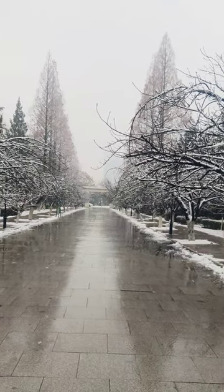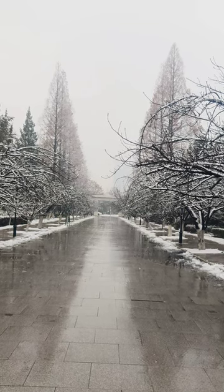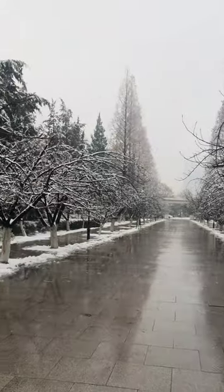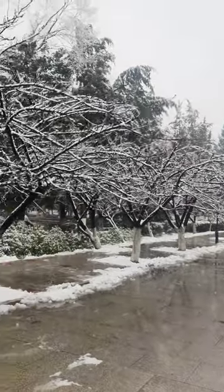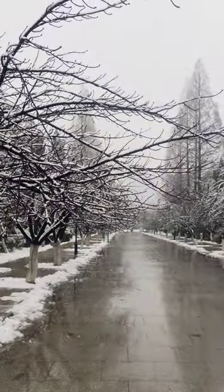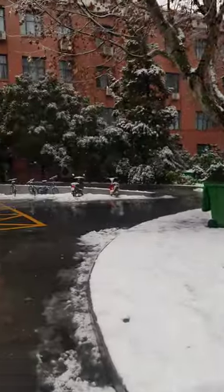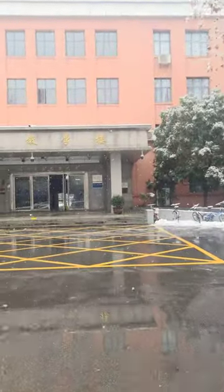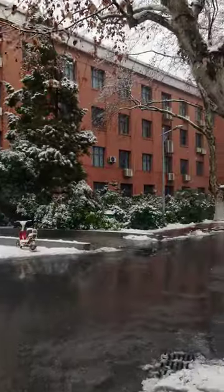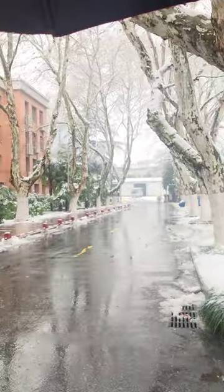I am going to take a picture to save in my memory, because I have taken many pictures here when the cherry blossoms are bloomed — these trees full of pink cherry blossoms. You can see this is a teaching building; inside there are labs and classrooms.